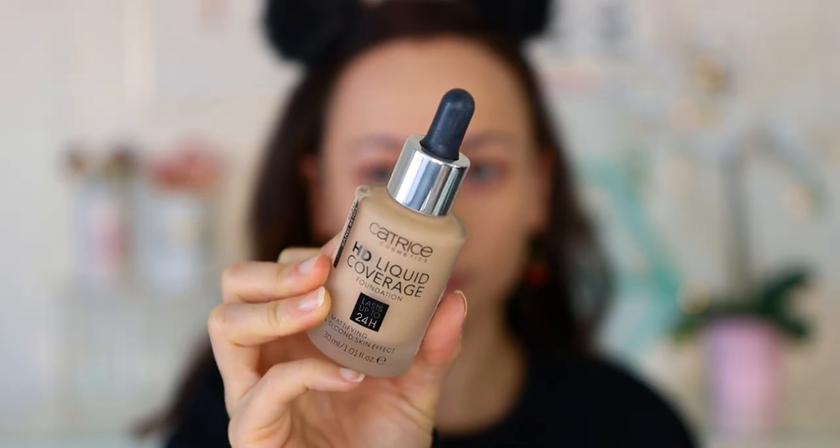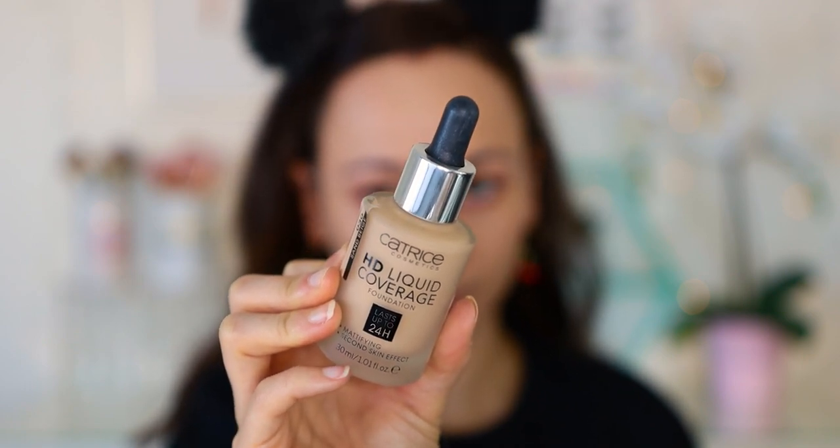My more heavy-coverage matte foundation has to be the Catrice Liquid Coverage. I have mine in shade Sand Beige, which is a little bit too light for me, but regardless it's an incredible foundation if you love coverage. I actually like mixing this with a more dewy foundation to tame it down a little bit, but when I want that full-coverage look from the drugstore, this is the one I go to. It's not natural — you can see that you are wearing makeup because your skin is just so perfected — but there's a time and a place for full coverage, and Catrice really covers that. I highly recommend it, especially if you have more oily skin. For a beginner it isn't the easiest to apply — wet your sponge or put oil on your skin before applying — but it looks perfect.